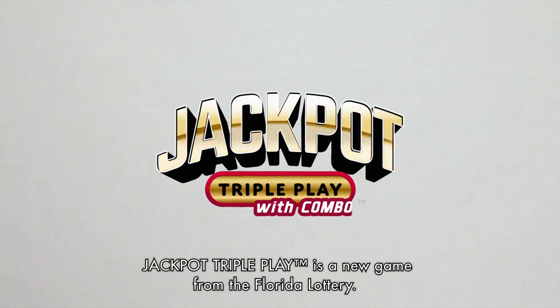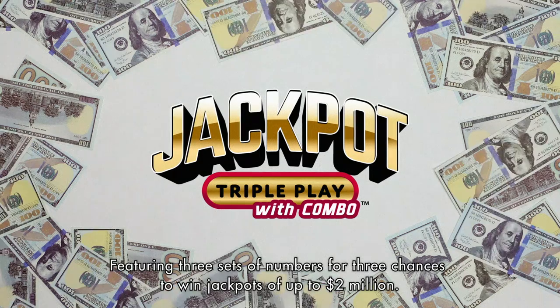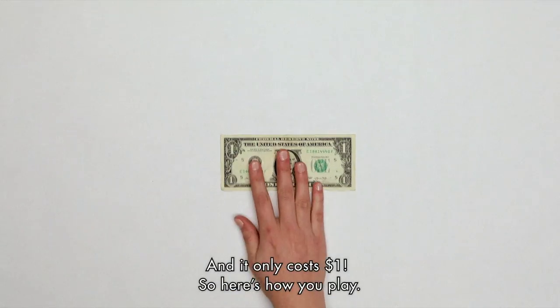Jackpot Triple Play is a new game from the Florida Lottery featuring three sets of numbers for three chances to win jackpots of up to two million dollars. And it only costs one dollar.